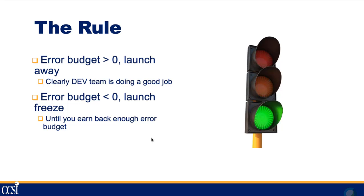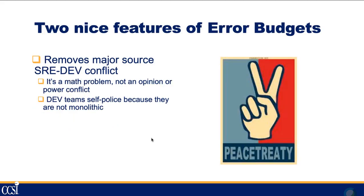This has two very nice features. It brings peace to the development and ops organizations and removes the major source of conflict. It's no longer an opinion of whether a release will be good or not — it becomes a math problem: do I have enough error budget or not? It's a yes or no question. Development teams will start to police themselves because they want to release and they know they're working within the same error budget — which significantly increases productivity.